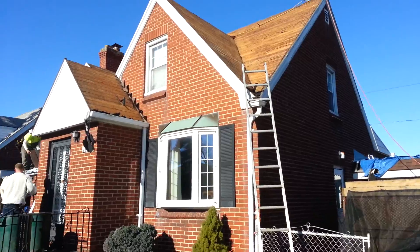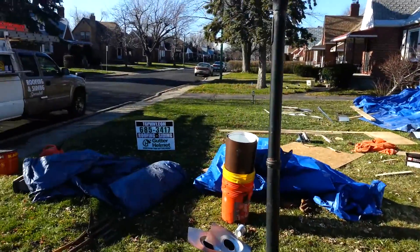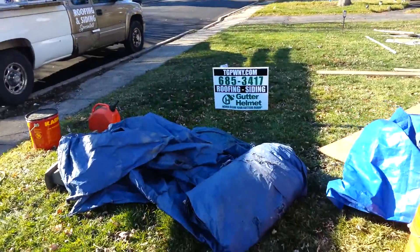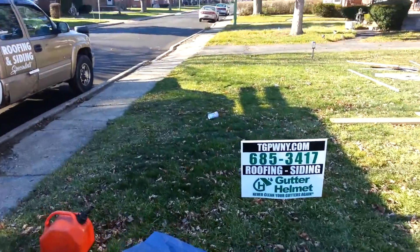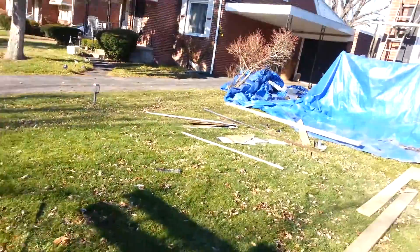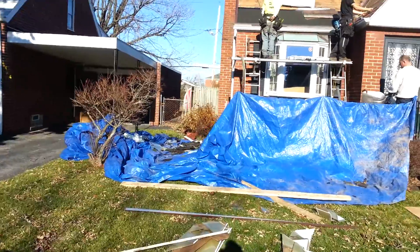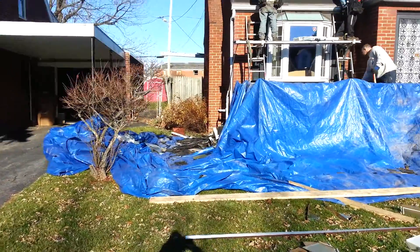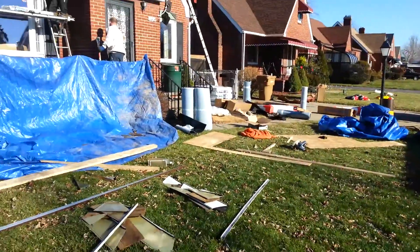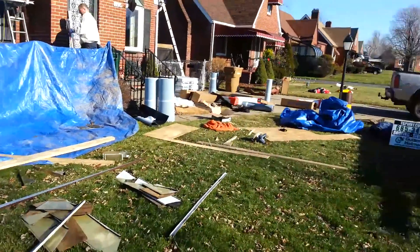Guys got everything stripped. It's a beautiful day out here in Buffalo — hovering somewhere around a balmy 45 degrees, but it's not freezing, so that's what's cool. Grounds protected, everything off into the dump trailer. Trailer's already been moved out. We're good to go.